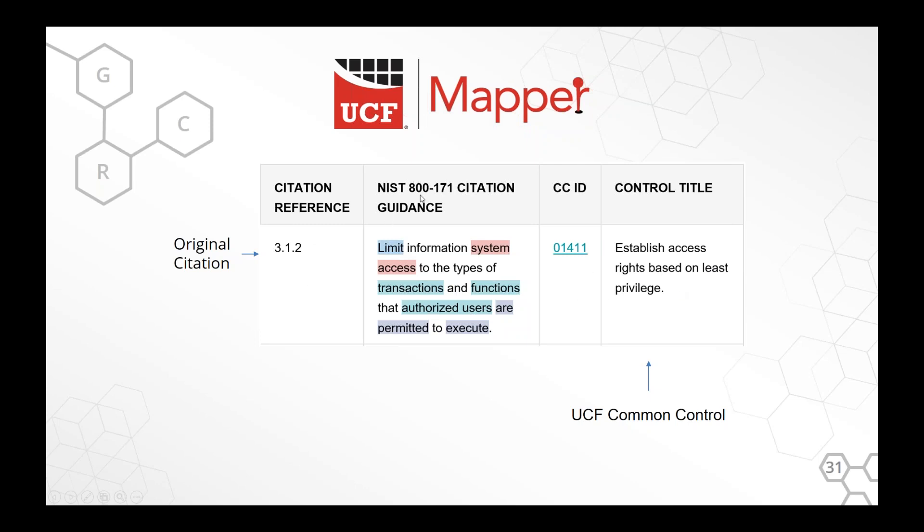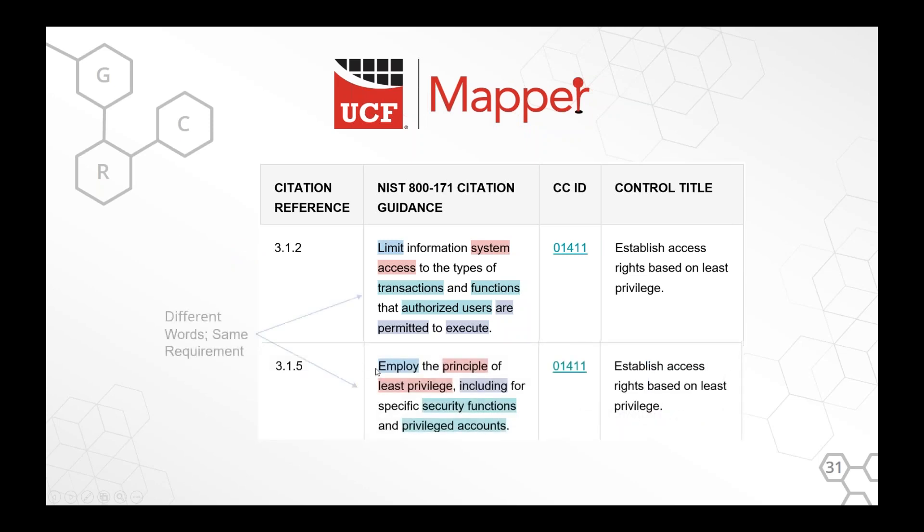If we keep reading down the same document, just a couple references later, 3.1.5 says: 'Employ the principle of least privilege.' So you will find in a lot of cases that authorities use different words to mean the same thing, even within the same document. We're able to end the confusion about what this stuff really means by having a Common Control. It really simplifies this process — and if we're doing this within a document, obviously we're doing it between documents too. These Common Controls become like a Rosetta Stone.